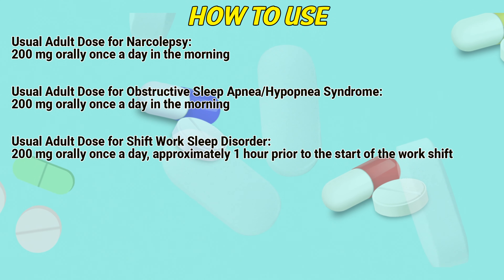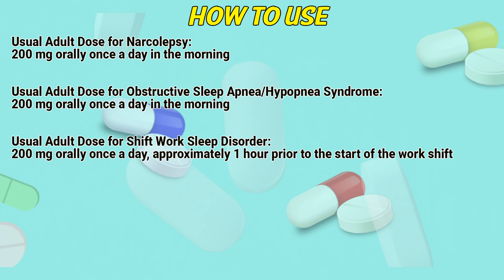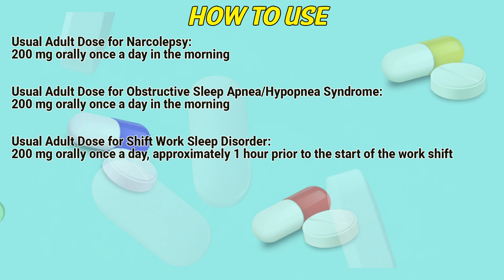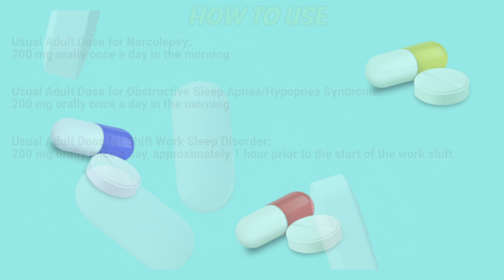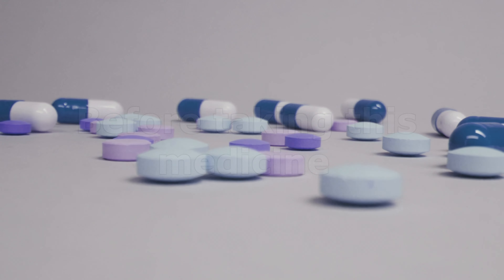Usual adult dose for narcolepsy: 200 mg orally once a day in the morning. Usual adult dose for obstructive sleep apnea or hypopnea syndrome: 200 mg orally once a day in the morning. Usual adult dose for shift work sleep disorder: 200 mg orally once a day, approximately one hour prior to the start of the work shift.